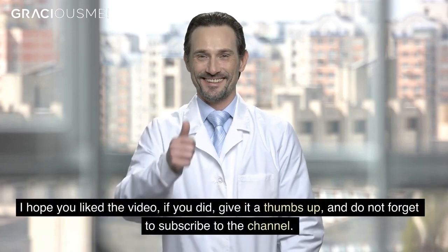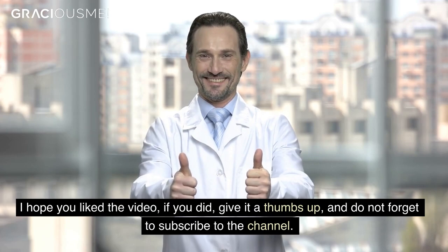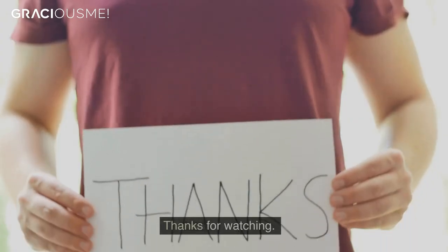So that's a wrap. I hope you liked the video. If you did, give it a thumbs up, and do not forget to subscribe to the channel. Thanks for watching.